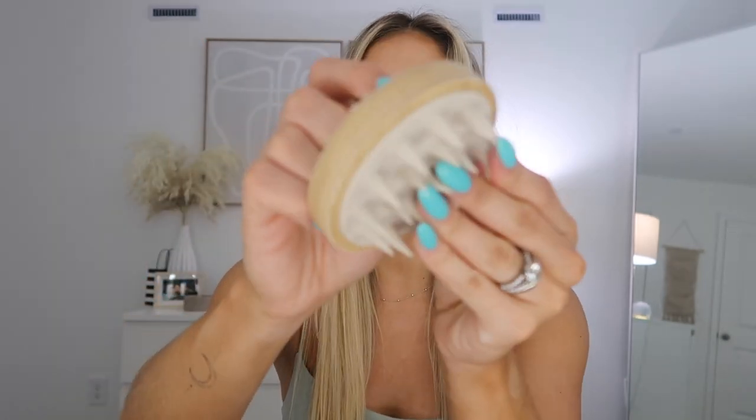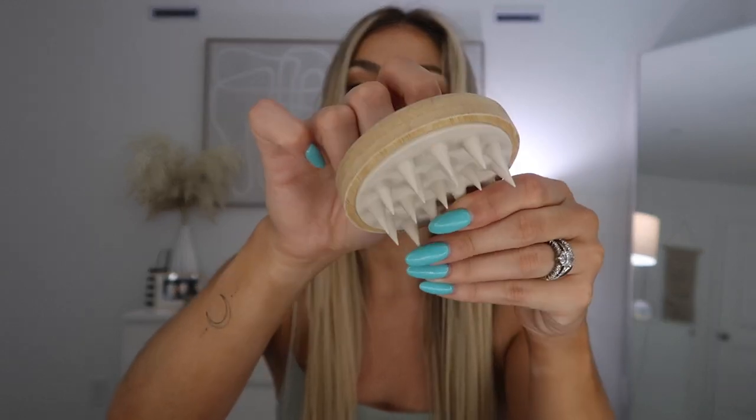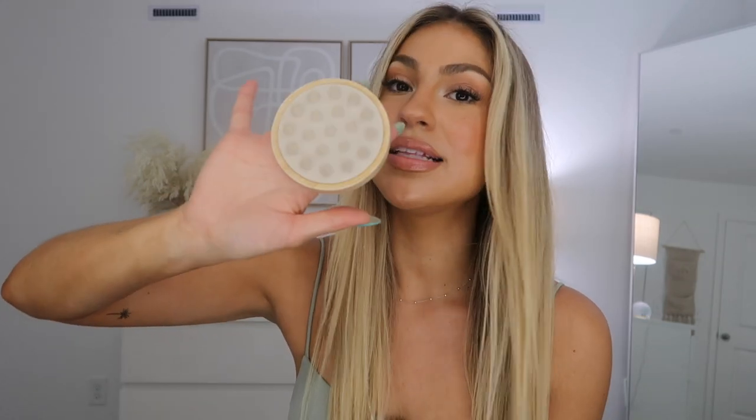I also want to mention a hair scalp scrubber and massager — I got this one from Marshalls. It reminds me a lot of the Quip head massager. I only use this in the shower when my hair has shampoo or conditioner on it, and I give myself a little scalp massage. This is so important because it stimulates blood flow, which promotes hair growth. If you're not giving yourself a good scalp massage every time you wash your hair, your hair is not growing as fast as it could. You can find these at Marshalls or TJ Maxx for cheaper than Amazon or Sephora.